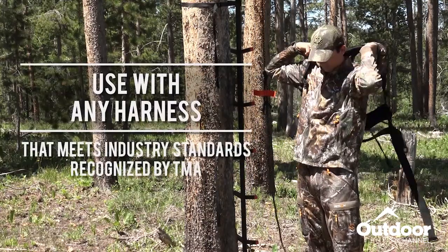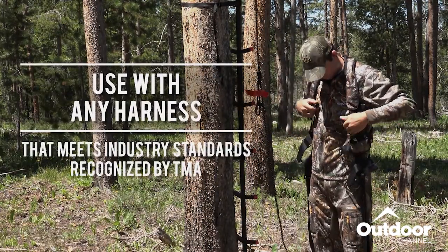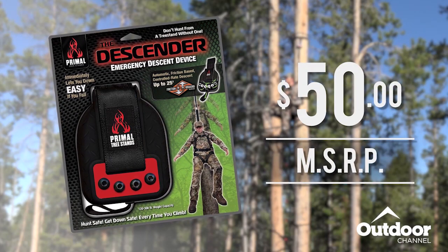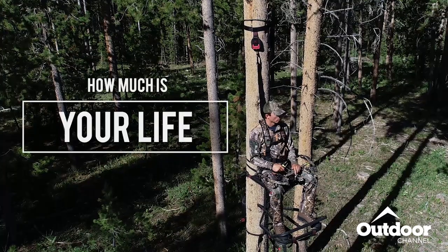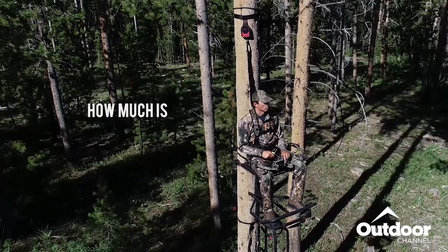It can be used with the hunter's current full-body safety harness as long as the harness meets industry standards recognized by TMA. At a suggested retail of only $50, the emergency descender is a simple system that could save your life. How much is your life worth? Get down easy with the emergency descender and hunt again tomorrow.